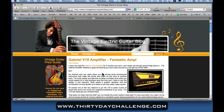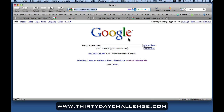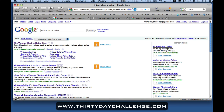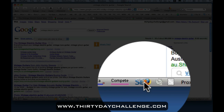So that's the Search Status plugin. The next one is SEO for Firefox. To show how that works I need to go over to Google. I'm going to type in 'Vintage Electric Guitar' and do a search. I get my search result listings here. If I turn on the SEO for Firefox plugin — click it once to turn it on, click it again to turn it off.